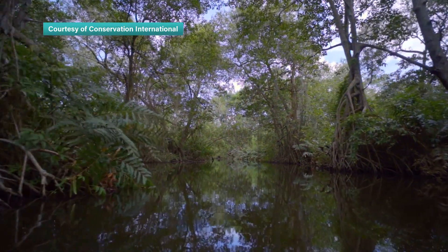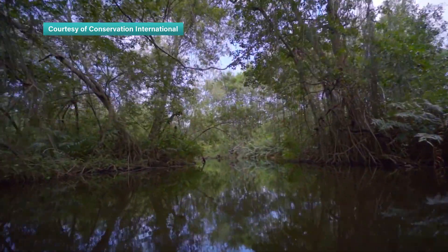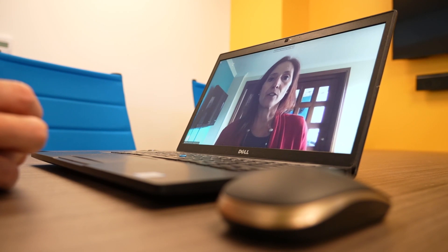In its fight against the climate crisis, VERA is also working with blue carbon projects using the verified carbon standard. One such project in Colombia is conserving coastal wetlands and protecting the region's mangrove forests. By working with VERA, the project has seen multiple benefits: it helps protect the habitat of endangered species and provides jobs to the local community.